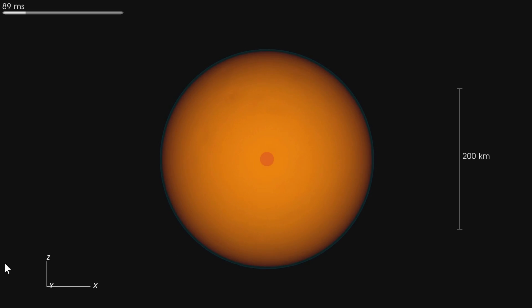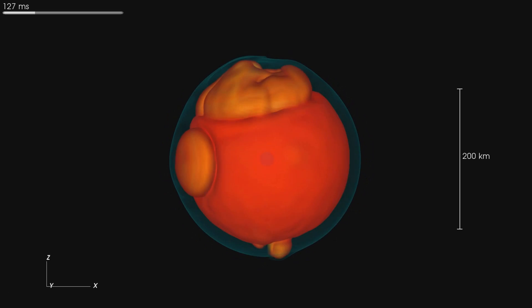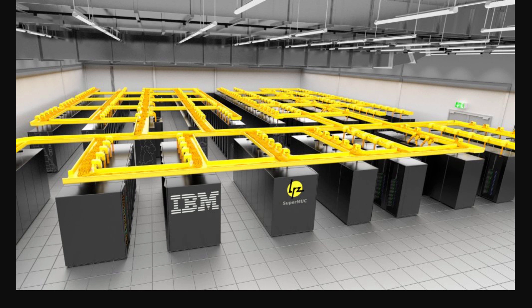What you see actually took scientists about five months of processing. If you want to see what supercomputers they used — here they are. This one is called Curie, which has far more than 16,000 processors, but only 16,000 were used. And here we have something known as SuperMUC, which has around 155,000 processors, with again only 16,000 used in total.